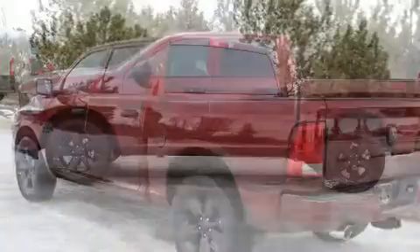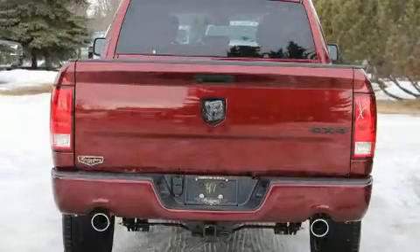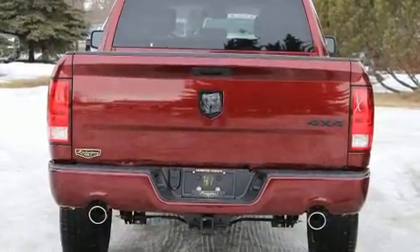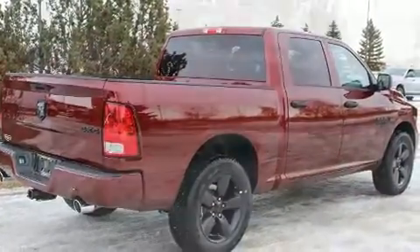A wealth of standard features means that you no longer have to sacrifice, such as remote keyless entry, a tachometer, a rear-step bumper, front dual-zone air conditioning, fully automatic headlights, and much more.